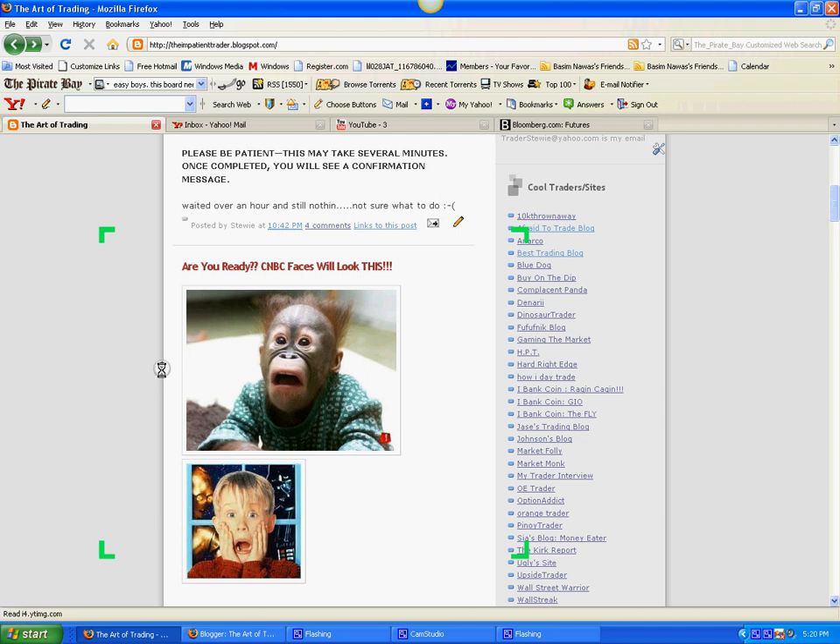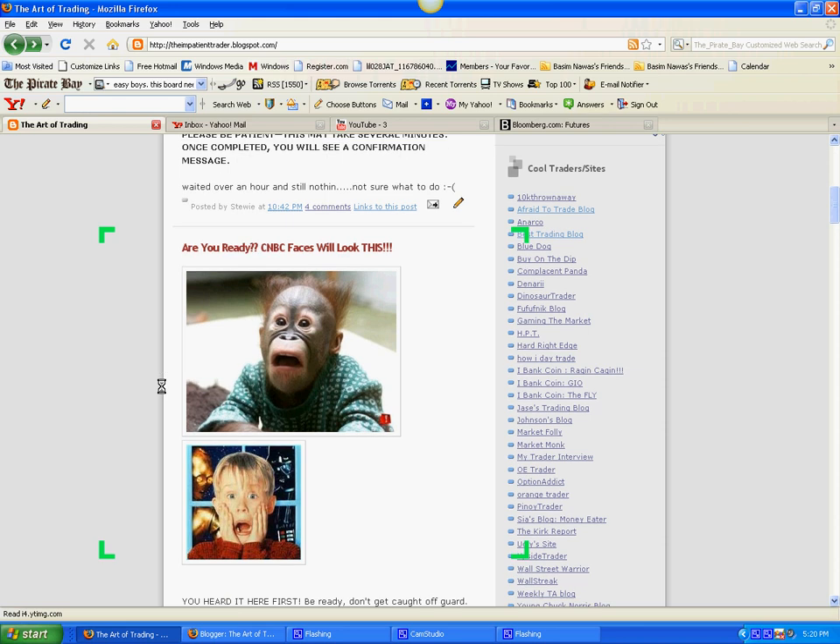I put up some pictures of people with shocked faces because I think that's what's going to happen over the next week or two. A lot of people are going to be caught off guard by what happens in the markets. I really think we're going to be seeing new lows — or at least revisiting the old lows we saw last week.